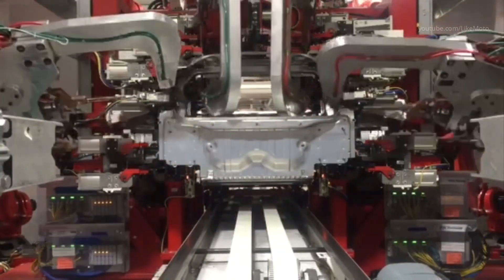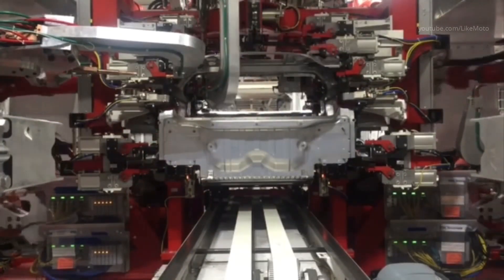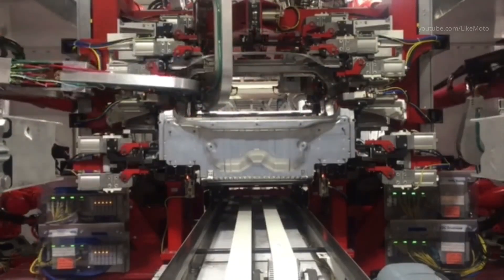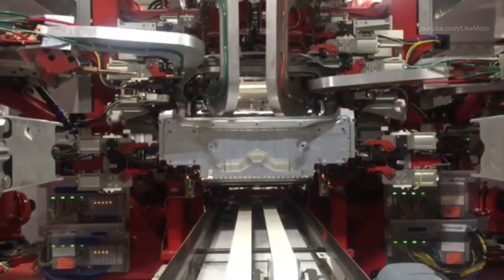A battery's cathode terminal is required to be a stable structure to handle lithium ions passing through, which is why most EV batteries use cobalt and nickel. Cobalt is prominent because it can hold its structure during high transmissions of lithium ions. Tesla plans to have a cobalt-free battery — the 4680 uses a nickel-manganese structure which increases the range the EV can travel by 16 percent.